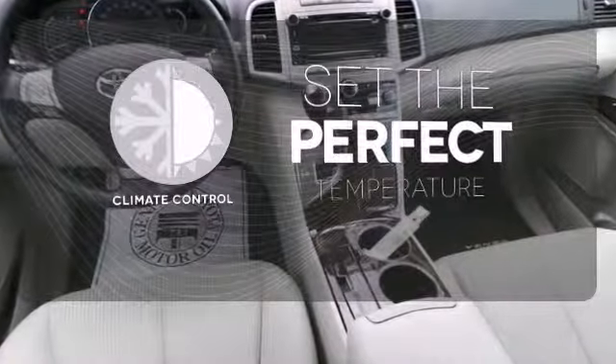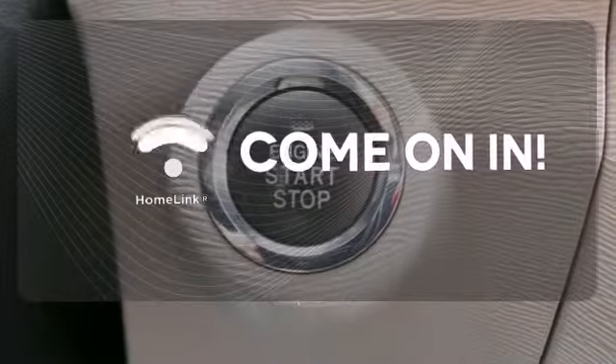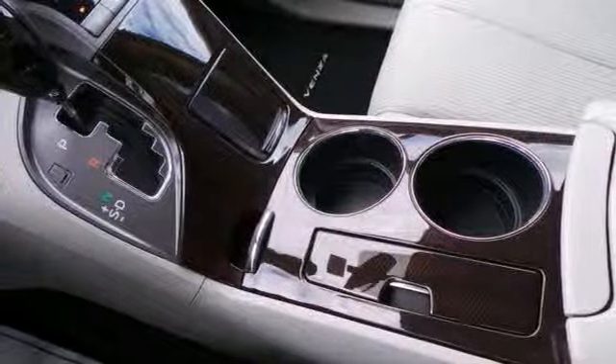The climate control lets you set the temperature exactly where you want it. Doors open and your path is well lit with HomeLink. Keep your hands on the wheel and eyes on the road with Bluetooth.